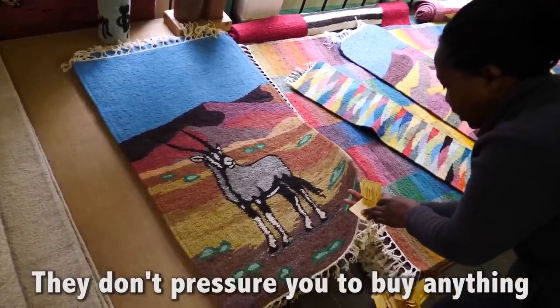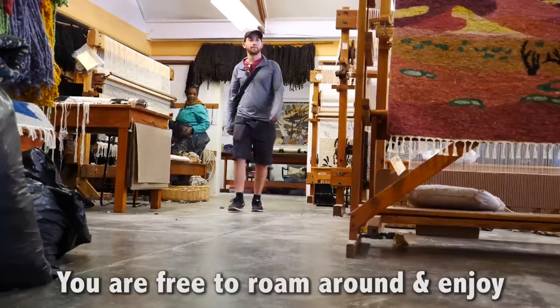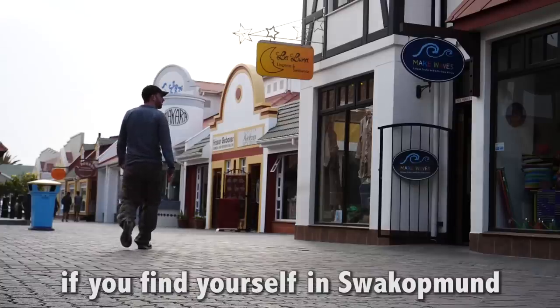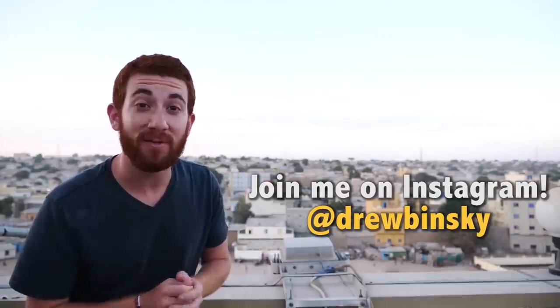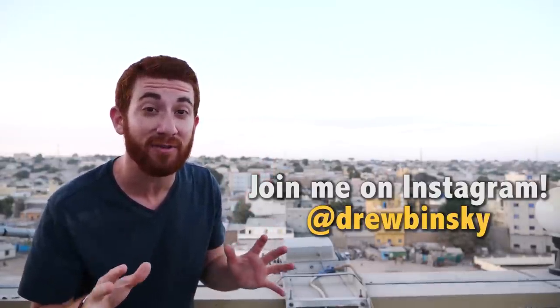They don't pressure you to buy anything, unlike the markets down the street. You are free to roam around and enjoy. What a lovely place, and I highly recommend visiting if you find yourself in Swakopmund. I'm Drew Binsky, and if you like my travel videos, please click subscribe and join me as I plan to visit every country in the world.